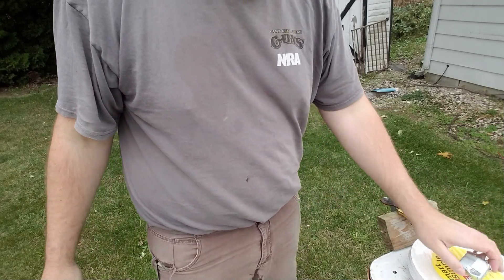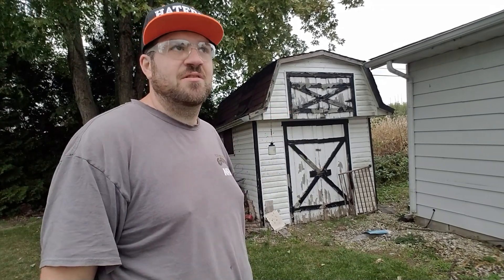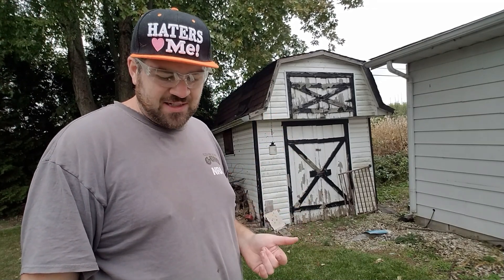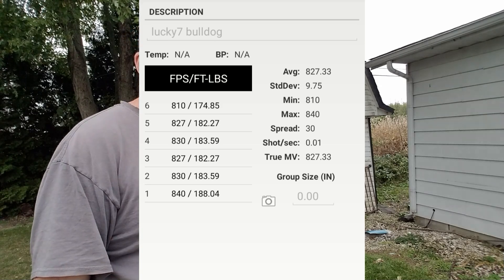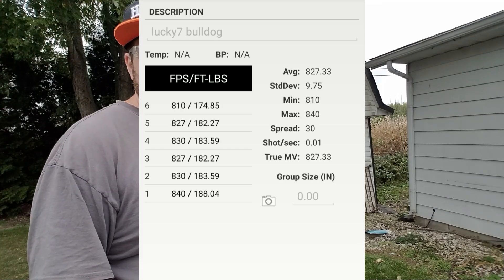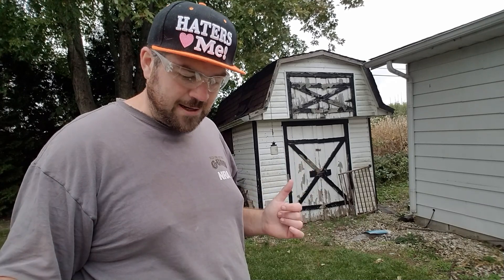Now that we had some fun, I'm going to go set up at 50 yards and see how well this thing actually shoots accurately with this ammo. This ammo is set up for some good penetration at over 180 foot-pounds at the muzzle, going about 830 to 850 feet per second on average. This is an out-of-the-box Benjamin Bulldog — no tuning, no hammer spring adjustment, nothing. So this Lucky 7 ammo is definitely surprising and has some serious power and penetration.